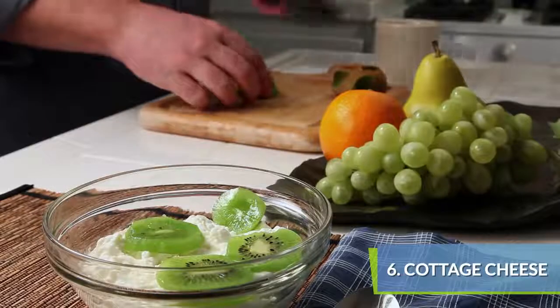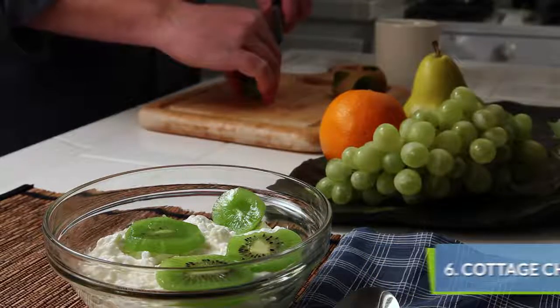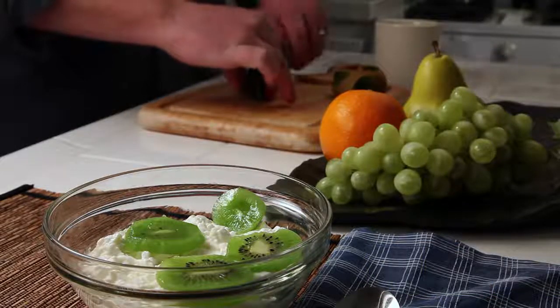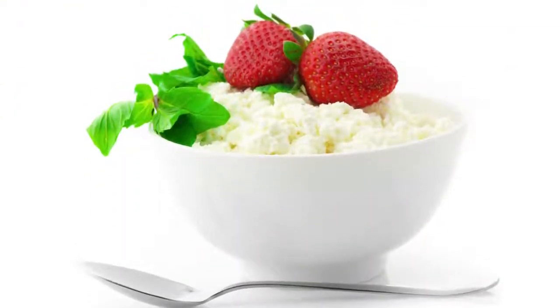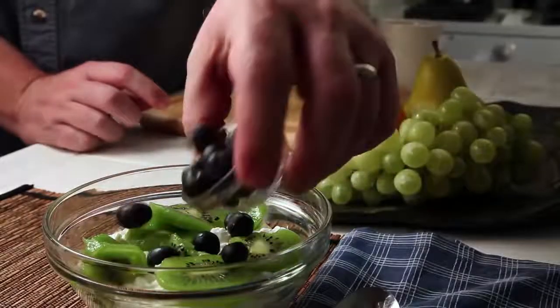Fruit with cottage cheese is a great soft breakfast. Kids will love the sweet flavor while getting plenty of protein from the cheese. Make sure to check the labels on your favorite brands of cottage cheese to keep an eye on calories and sodium.